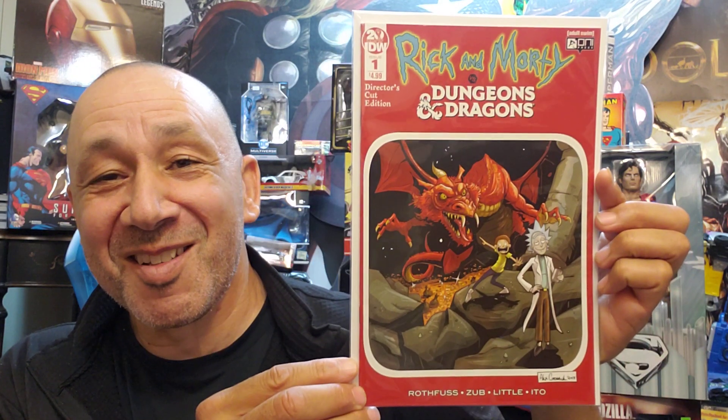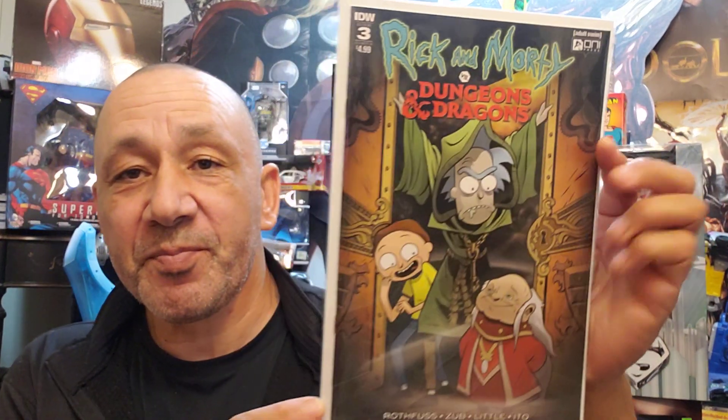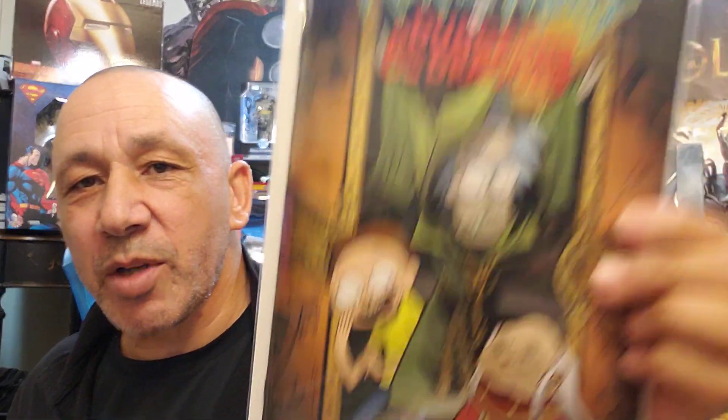And here's Rick and Morty Dungeons and Dragons Director's Cut Edition number one. And Rick and Morty versus Dungeons and Dragons — this is number one, regular cover I think. This is number two of that series. And here we go with number three — look at Dungeon Master down there. I didn't realize I got two copies of it. And here's number four.